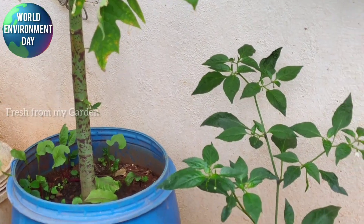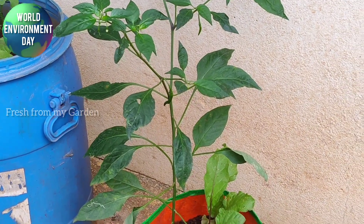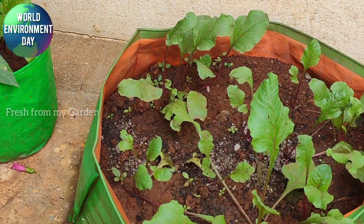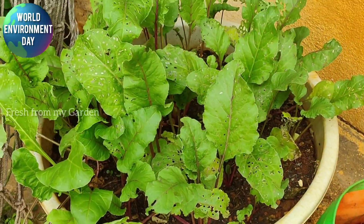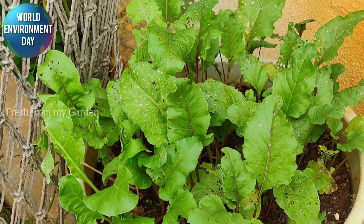We also have some chili peppers, beets, carrots, and a few other veggies, along with lots of marigolds for companion planting, growing in containers on the south side of our garden.